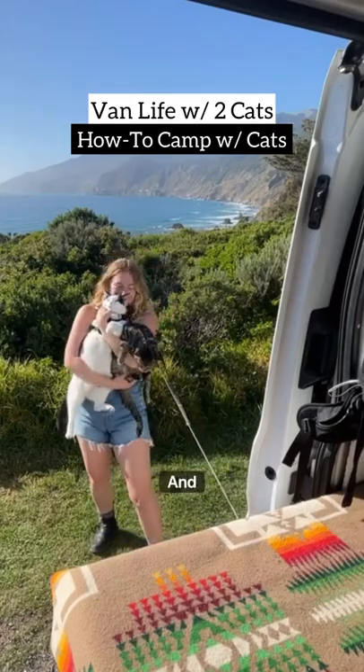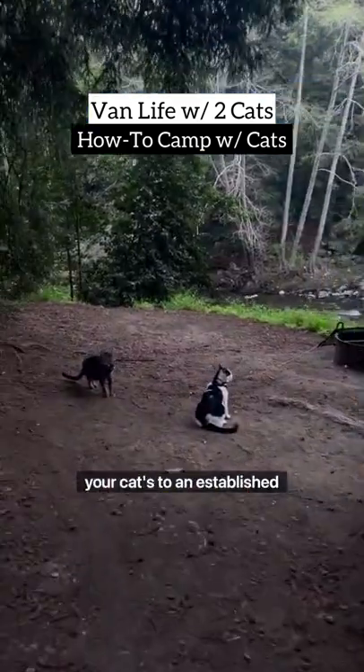A day in the life of a van lifer with two cats, and today we're talking about how to take your cats to an established campground.